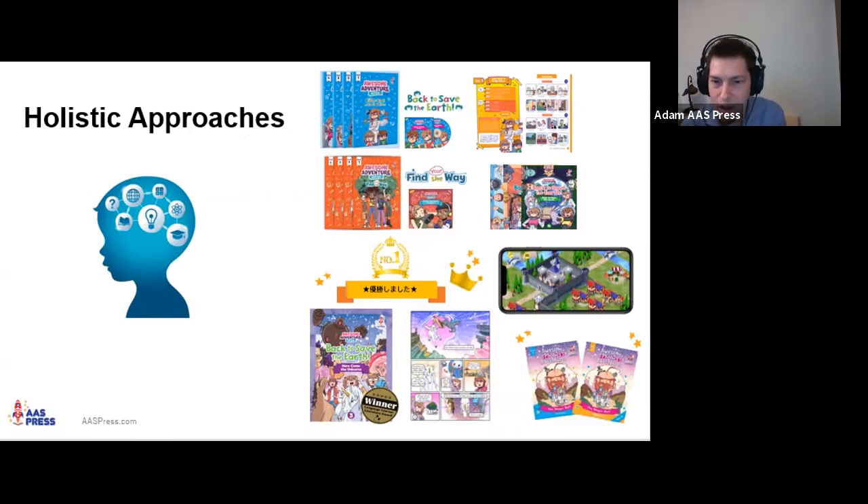We'll look at the Awesome Adventure Series, Awesome Phonics Adventures, and if time allows we might touch on the Gamerize Dictionary, though that's not the main focus for this session.